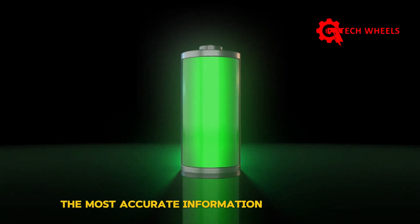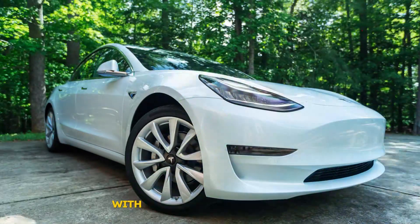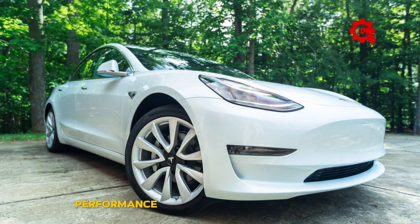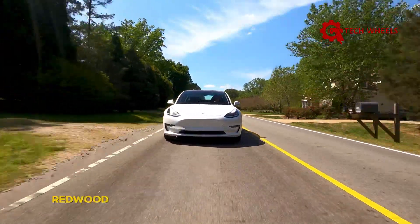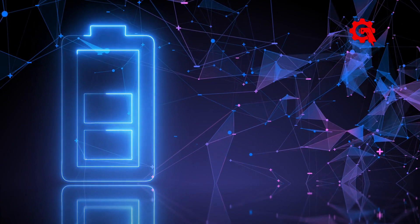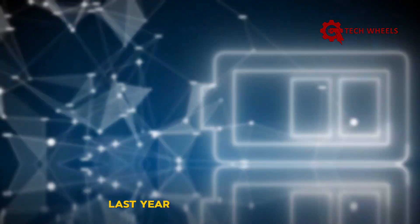Tesla Model 2 battery and range: we want to start with the Model 2's performance because it's the most accurate information we've received so far about this affordable car. With a car that's stripped down both on the exterior and interior, performance is even more important. So far, Model 2's Redwood battery has been confirmed by multiple sources to be around 53 kWh, which was also written into Tesla's Master Plan 3 last year.